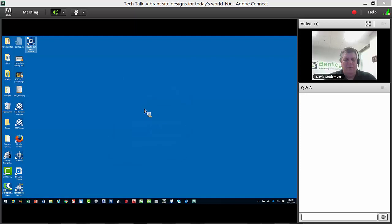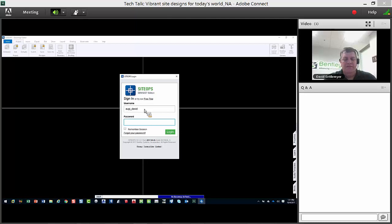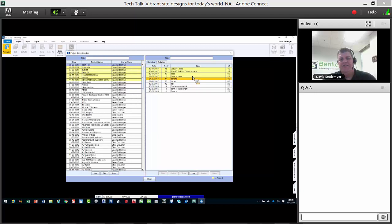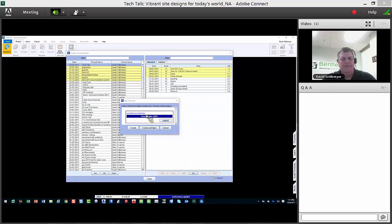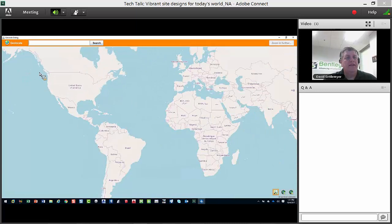Let's log into Site Ops. It's a SaaS model — very simple, very easy. I'm not going to go through every click; there are plenty of videos. You can always reach me at david.settermeyer@bentley.com for a one-on-one or company demo. Let's jump in and start a new project to show how easy it is to get started, then open one that's had about 30 minutes of work on it.